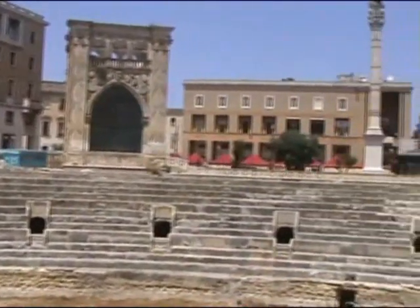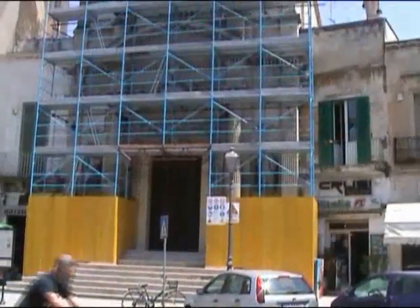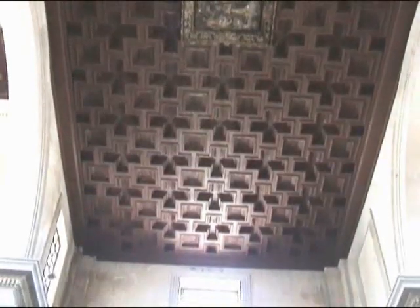Half of the amphitheater we can see here. The other half is under that road to the right and under this church, which is the church of Santa Maria de la Iglesia.